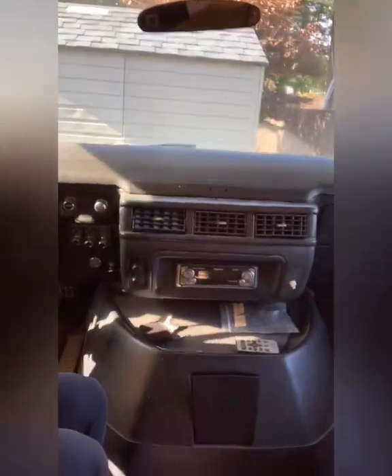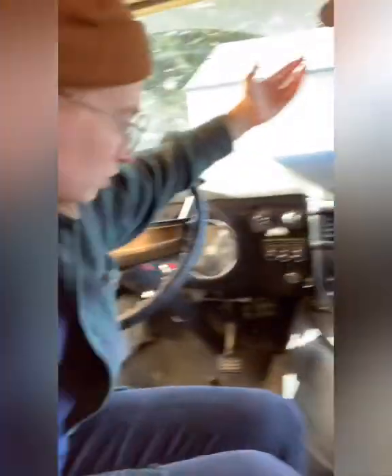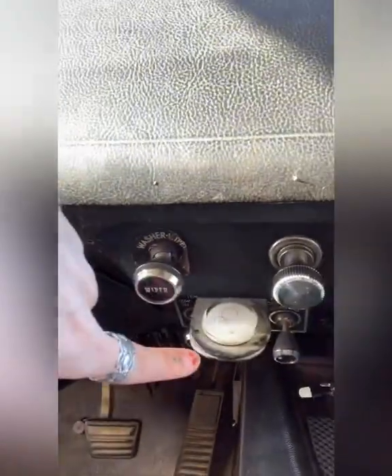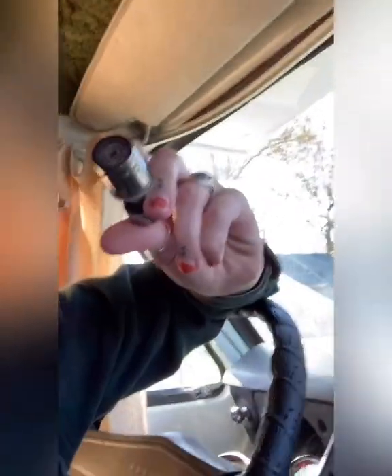I actually had to use the manual choke for the first time today because it's like 50 degrees, which isn't that cold, but Stella is old, so she needs a little bit of extra love and care. This is the newer radio that is not currently working. There's a bunch of electrical issues in the front that I have to get fixed. We have our wipers, our compass for when our phone dies, and a cigarette lighter. Don't smoke.